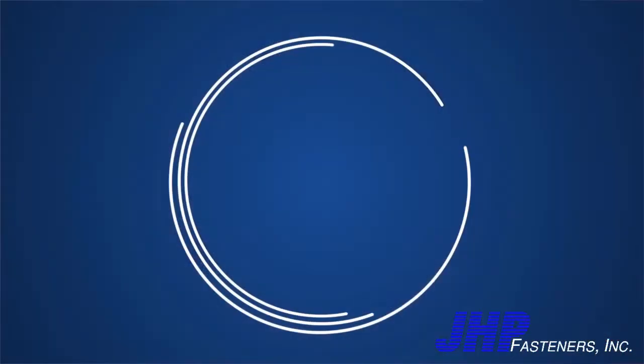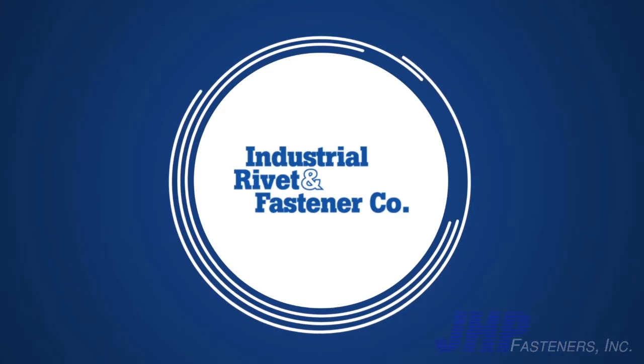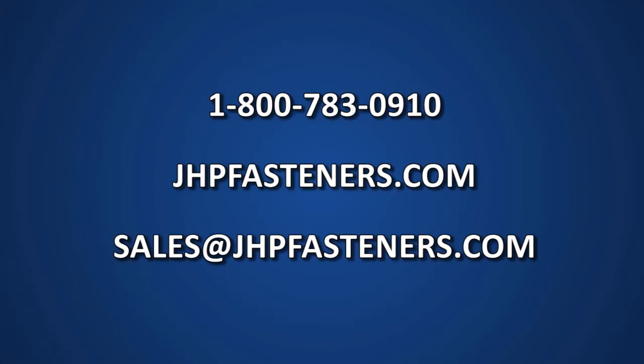The immediate cost savings. For a demo, call or email us today and see how Kingset can upgrade your assembly.